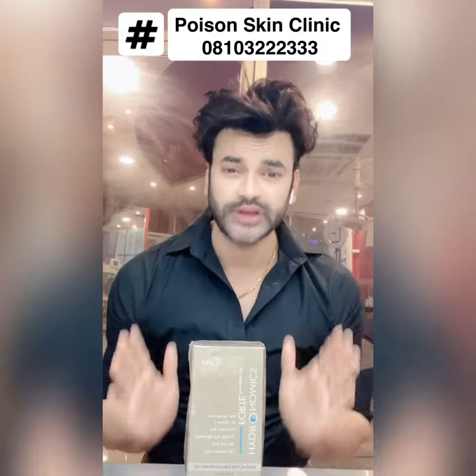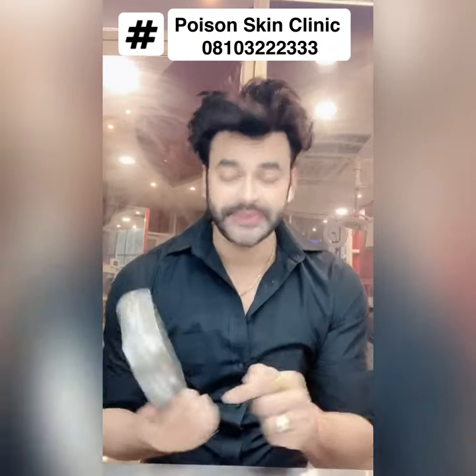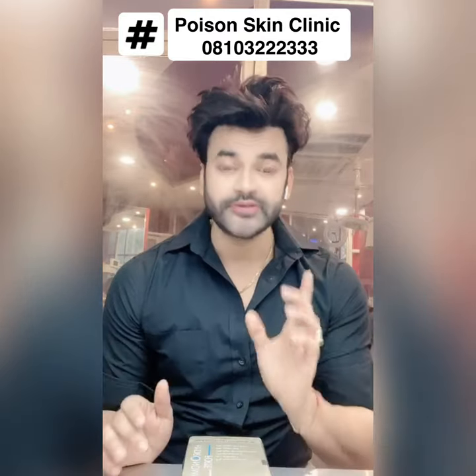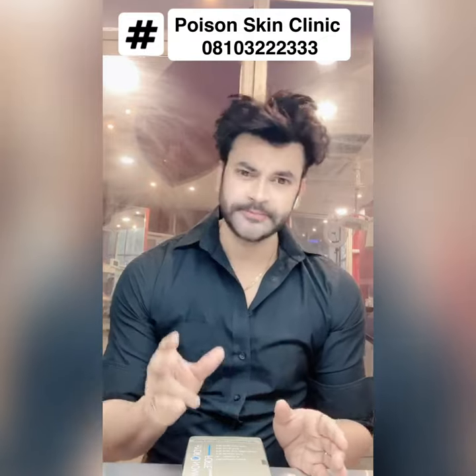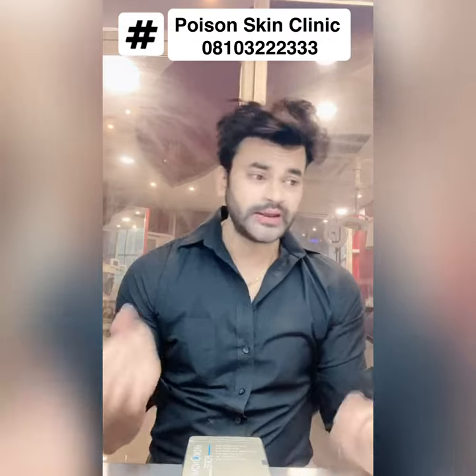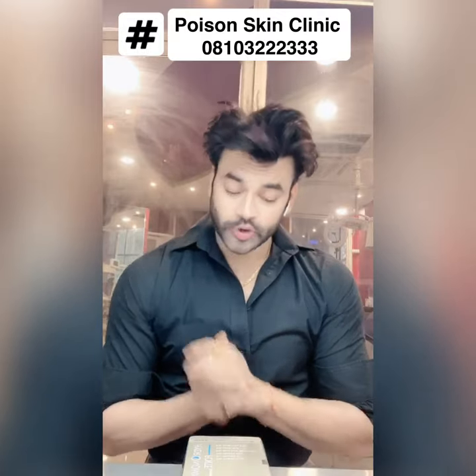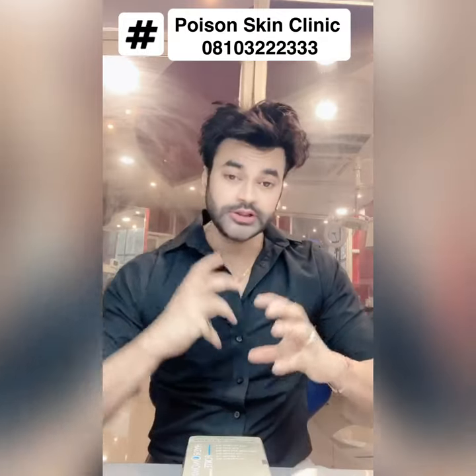You don't need to use a separate exfoliating agent because it already has glycolic acid. The product contains 7% glycolic acid and 2% kojic acid. Kojic acid is a skin lightening agent — it also reduces melanin pigment. So hydroquinone and kojic acid together give you a double skin lightening effect in combination.